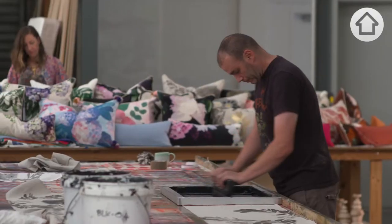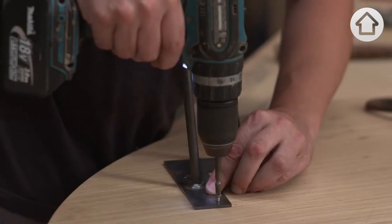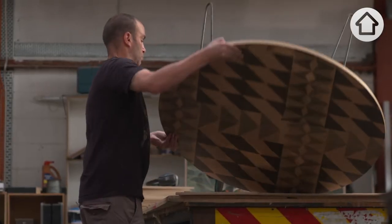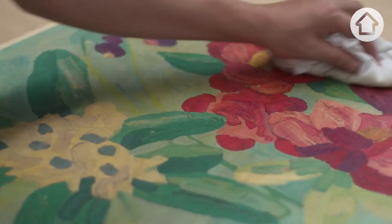I was born in Edinburgh and studied art and design before moving to New Zealand and studied to become a cabinetmaker. I'd describe my furniture style as clean lines, crisp, so the prints are the hero.